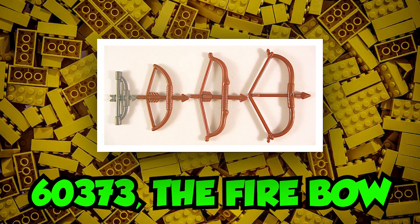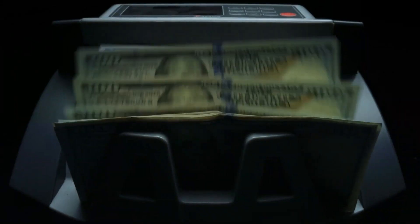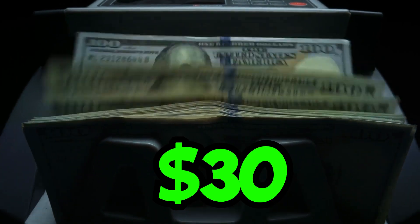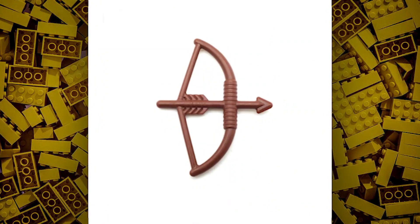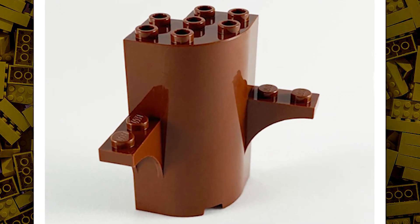Don't forget about set number 60373, the Fire Bow, estimated at a retail price of $30 in the US. In 2016, Lego released a Fire Bow. This set may include a tree build and many side builds.